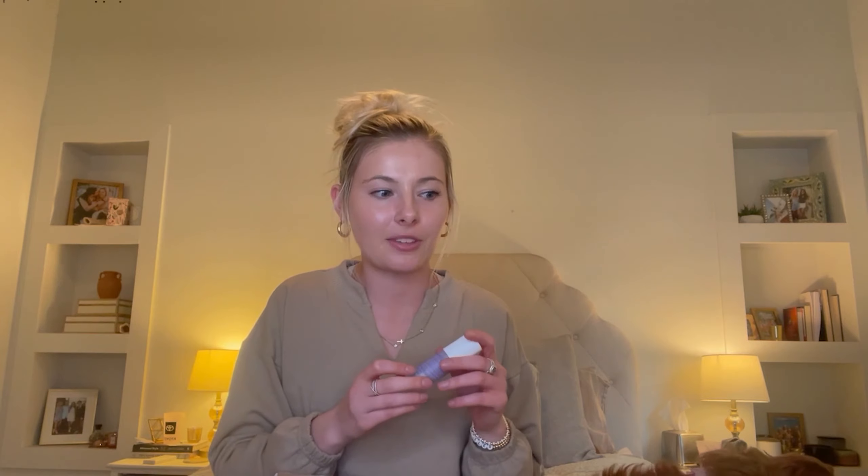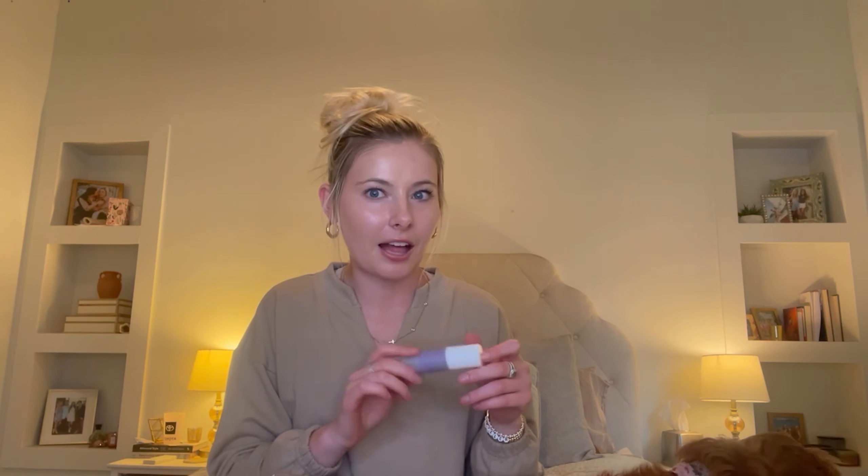My current eye cream doesn't pair well with makeup, so I'm curious to see how this one does. I've had great experiences with this brand. The size is on the smaller side — my Biossance eye cream lasts me about six months using it every night. I might fly through this one faster, but first impressions I'm not sure — maybe it will last a long time.